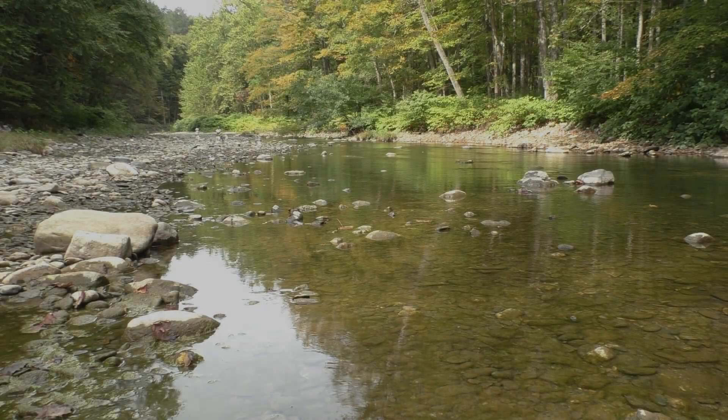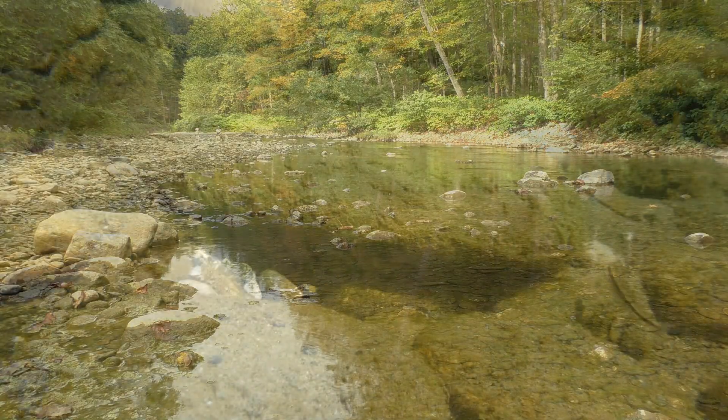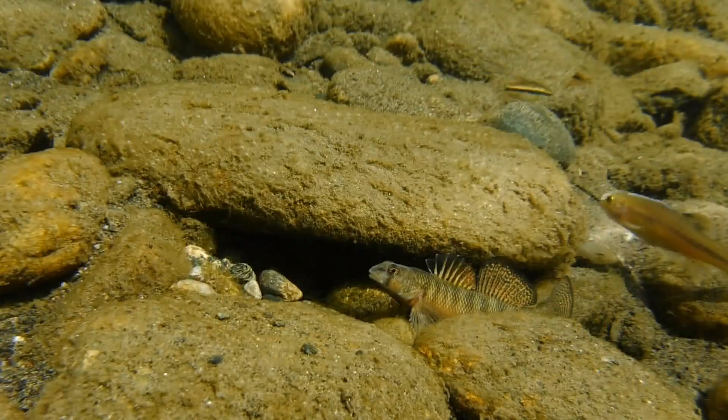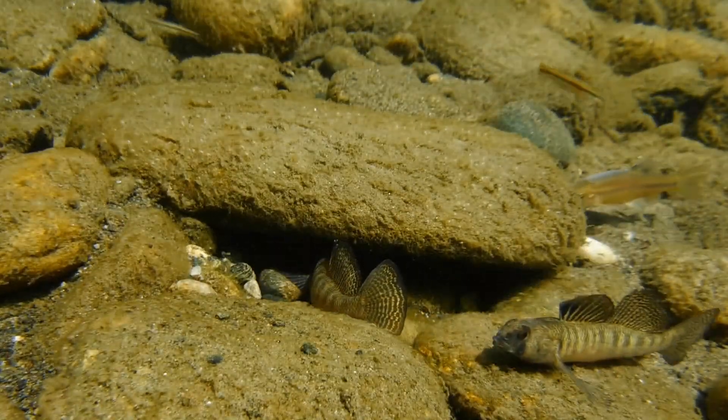Every year in the early spring, I go to my favorite river to look for fish that are spawning in the shallow water near shore. Because at this time of year, the males are at their most colorful as they try to impress the females with bold patterns and bright colors that they don't have at other times of the year. So it's a perfect time to get in the water and film the fish.